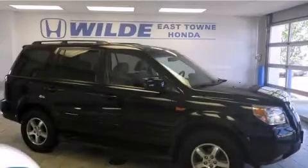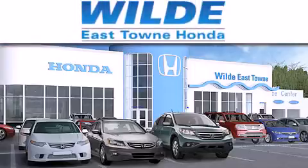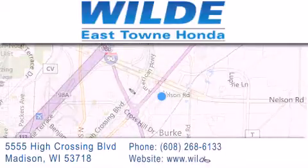We invite you to contact us today to learn more about this vehicle. Thank you for considering Wild Easttown Honda for your next luxury vehicle. If you have any questions, please visit our website, give us a call, or stop by our dealership located at 5555 High Crossing Boulevard in Madison. Thank you for listening.